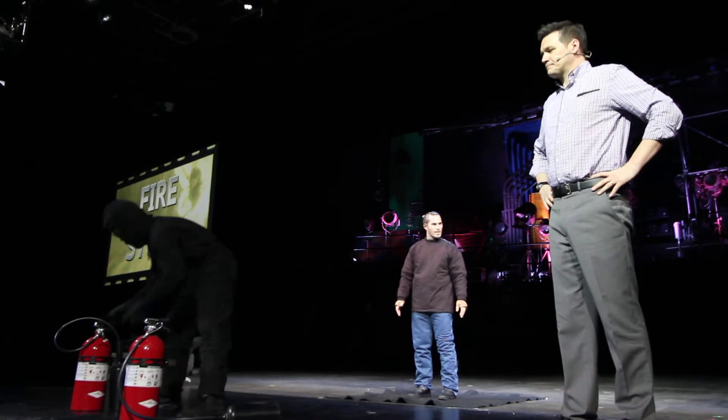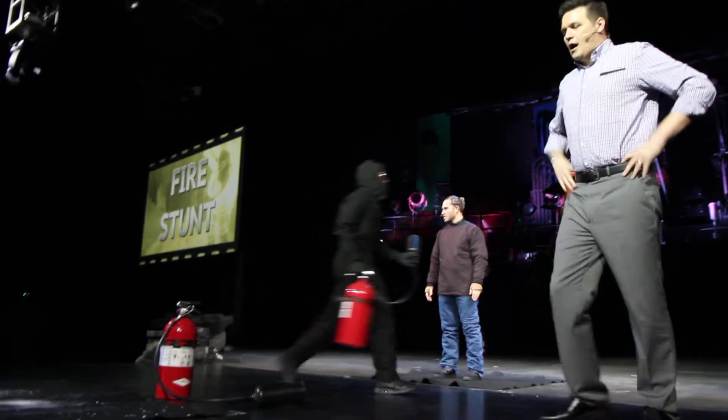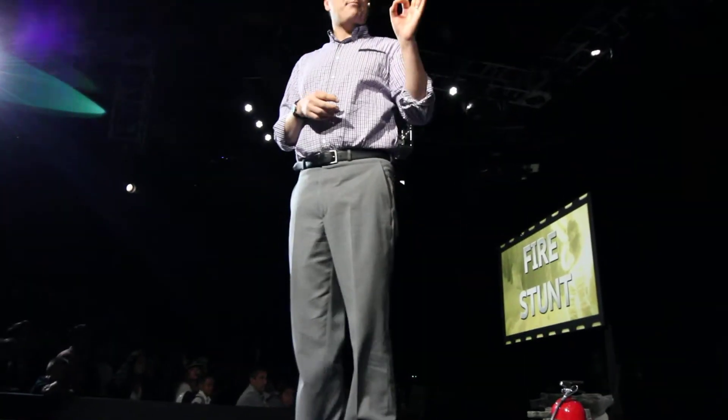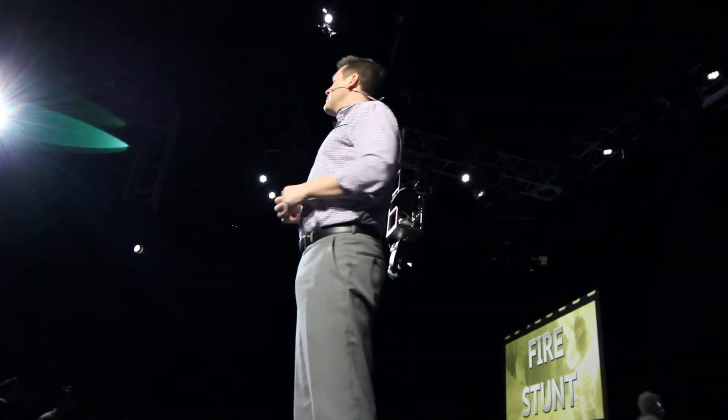Stage one — check. Stage two — check. Thumbs up means he is okay. Thumbs down means it's starting to get serious and we need to get involved. We're going to do a field trip — go right ahead.